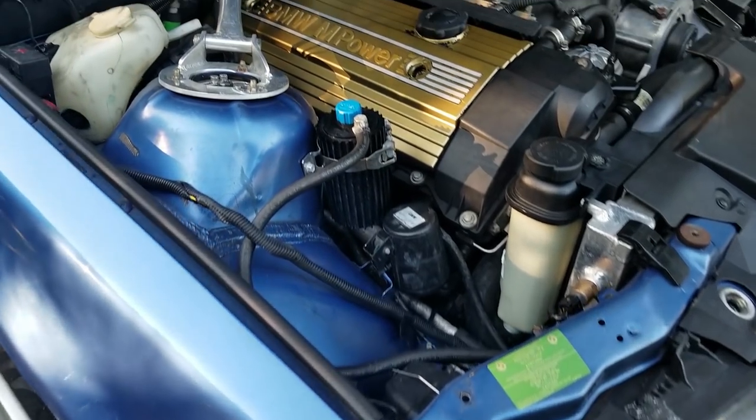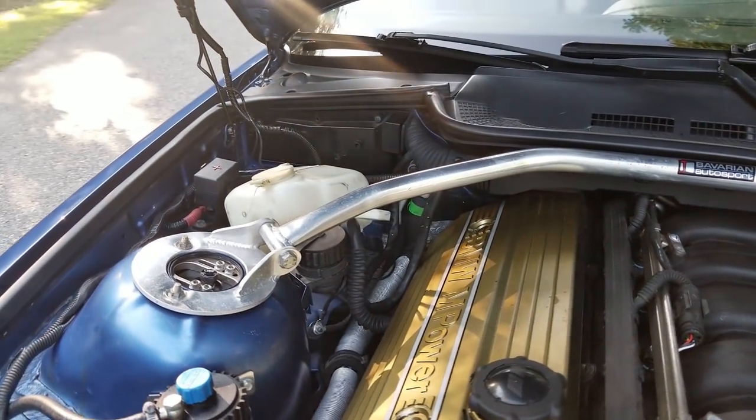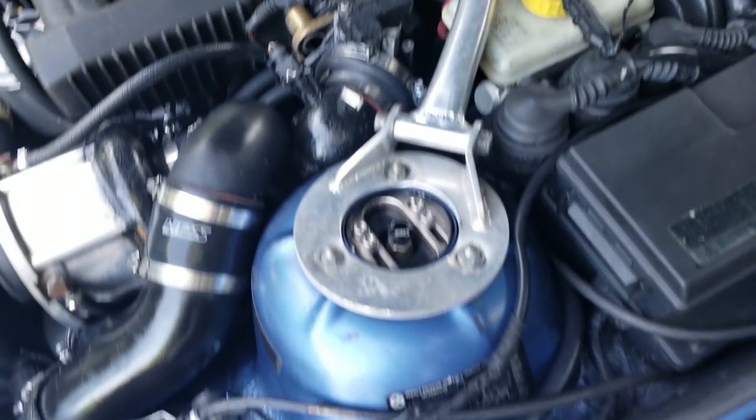My baby right here, man. Now, the motor — how many miles do you have on it? Is this the original motor? This is not the original motor. I have three motors for this car. I have the original one sitting in my house, and another one I was going to turbo but decided not to.